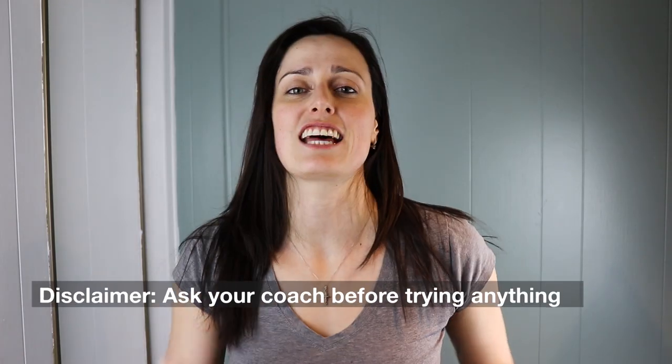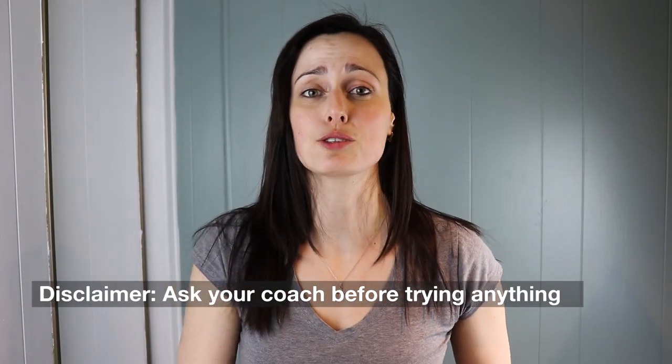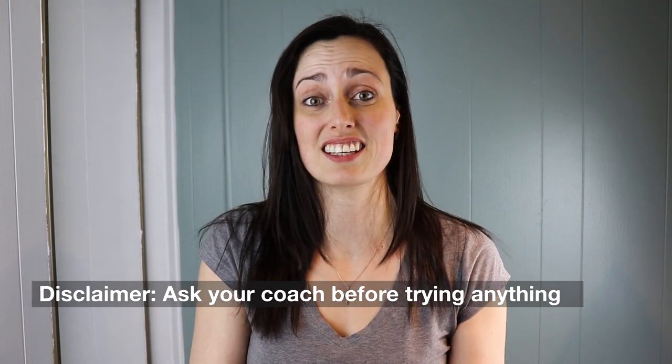The fact of the matter is that the best people around you to help with your landings are actual coaches on your drop zone, because they get to see you, they know about your skills, your progression and such. So they are the best to ask questions to, and maybe you want to have a discussion with them after getting some tips from this video to see if it applies to you.